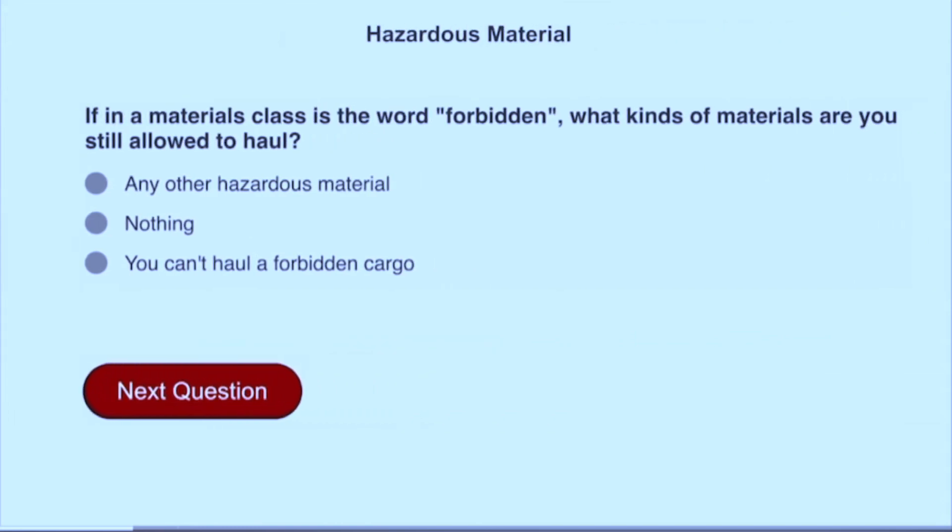If a materials class is the word forbidden, what kinds of materials are you still allowed to haul? You can't haul a forbidden cargo.